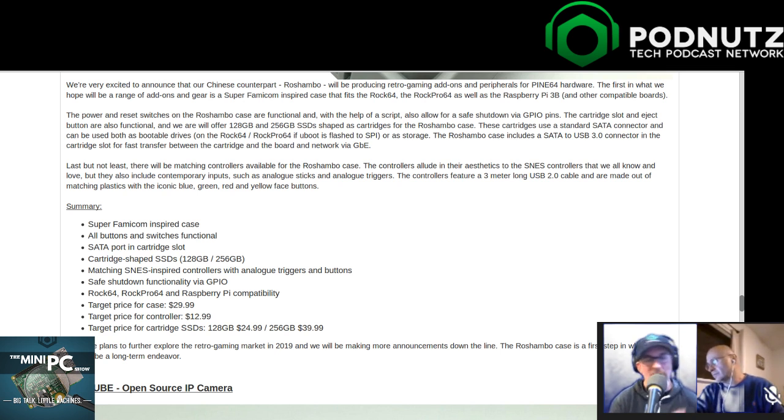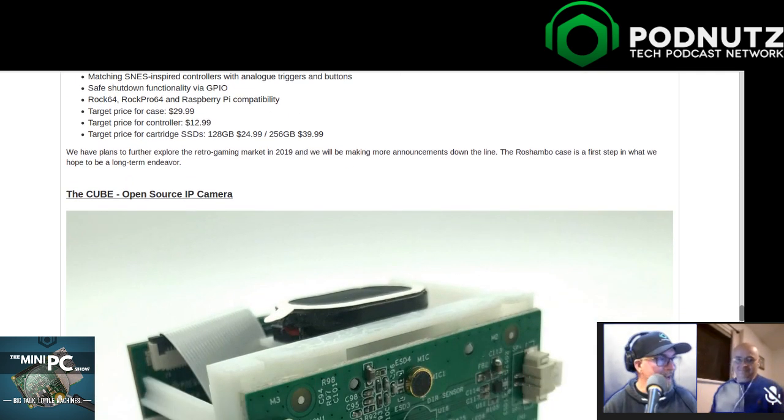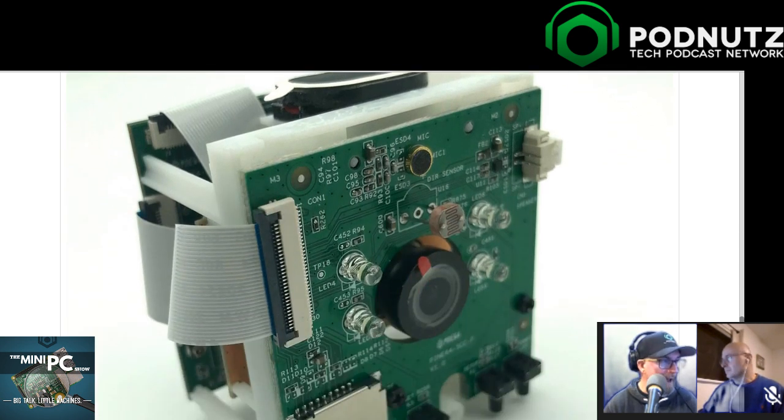But wait, there's still more about the Pine stuff - and this is a sign of passion and dedication. They're not just coming out with a Pinebook Pro, Pine Phone, Pine Tab, and a gaming console thing. They're also coming out with what they're calling the Cube open source IP camera. By the looks of it, this thing looks smaller than that Israeli solid cube mini computer I had - maybe an inch and a half by an inch and a half by an inch and a half.